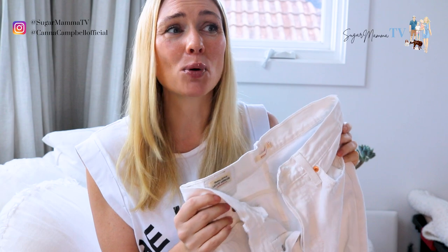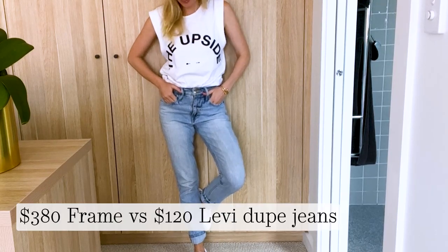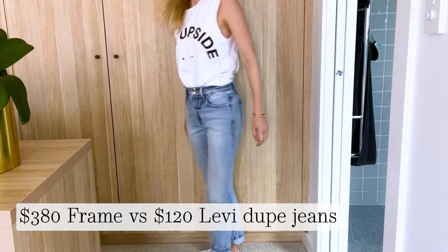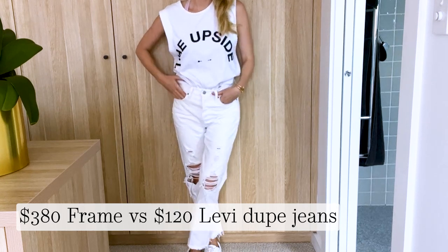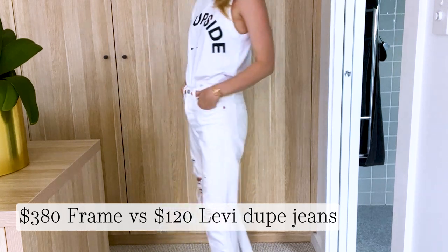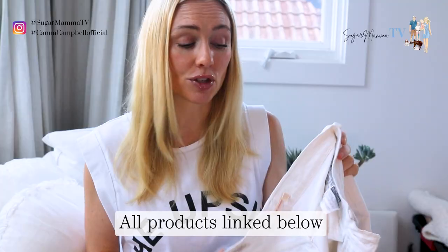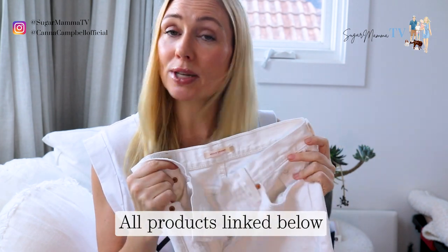Spending $500, $600, $700 or even more on a pair of jeans to me just seems a little bit crazy when there are so many great quality, budget-friendly, reasonably priced, high quality denim brands such as Levi's. I've linked in the description box below both these jeans so you can do your own point of comparison.